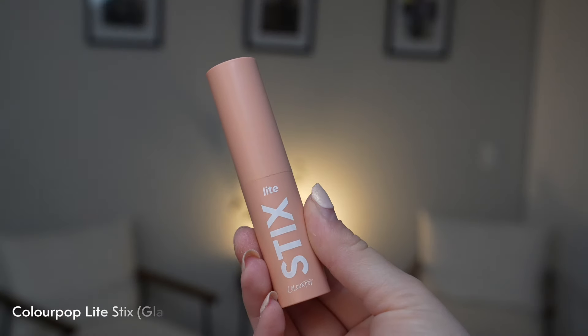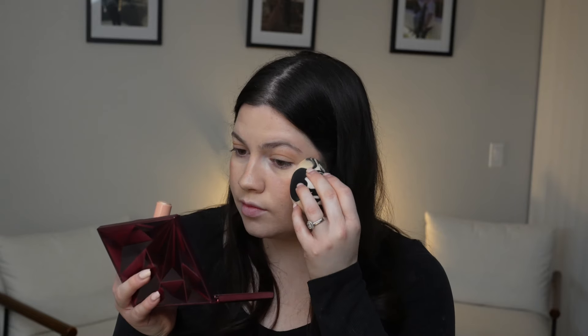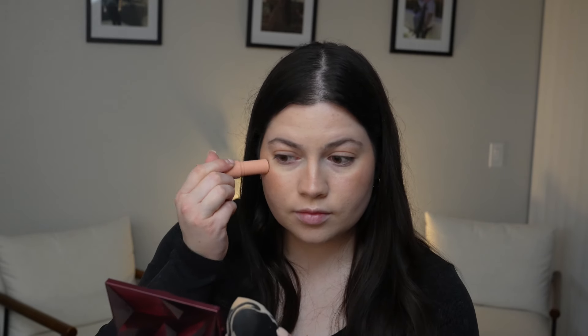I recently got back into highlighter. I still want to keep it very natural looking, so I'm going in with the Color Pop Light Sticks in the shade Glazy. I'm just blending it out on my cheekbone areas and on my nose — this highlighter is just so gorgeous, it gives you that very natural glow-from-within kind of look.